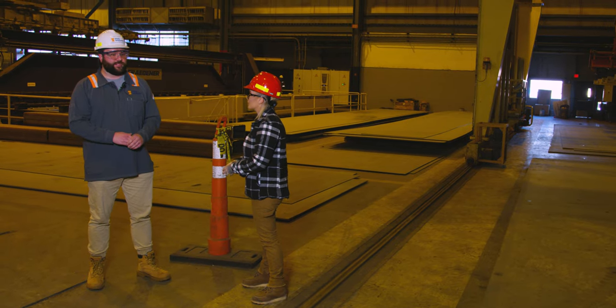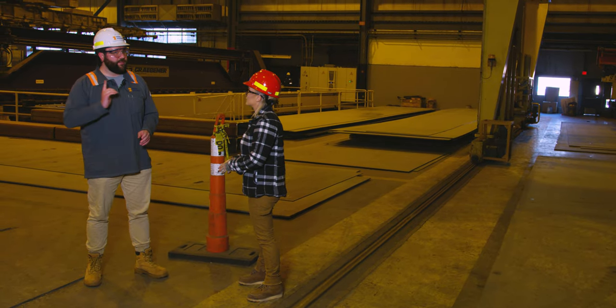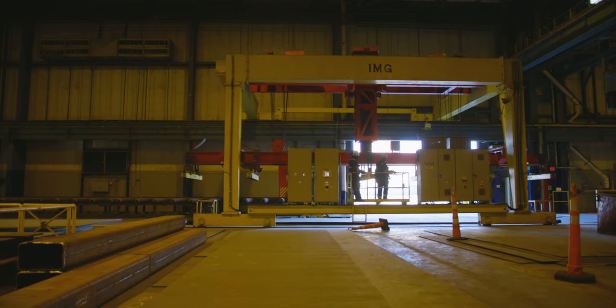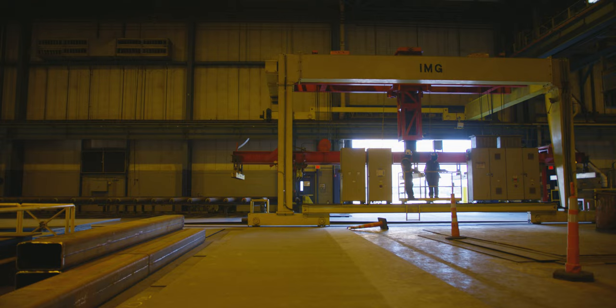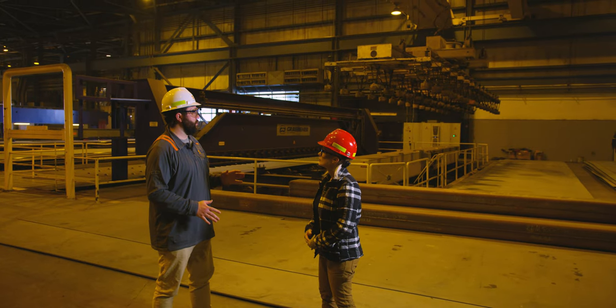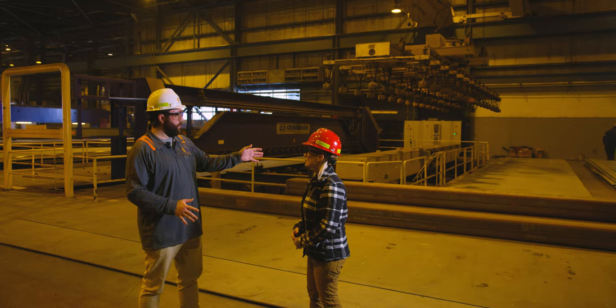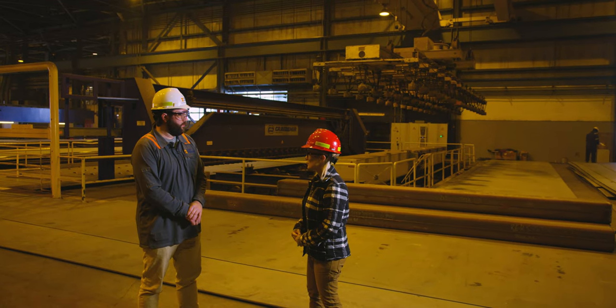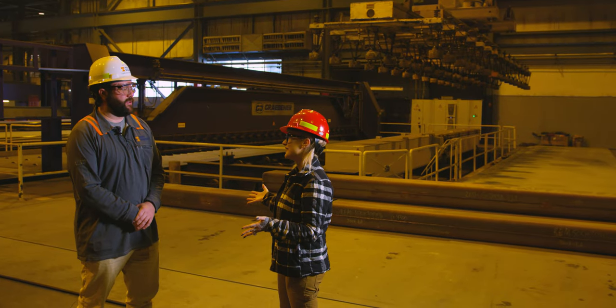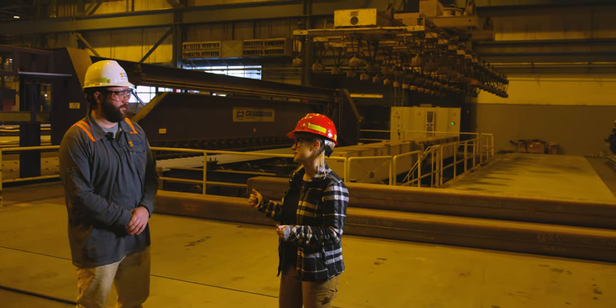We'll start here on the large panel line where the steel actually starts its trip around the entire prefabrication shop. Here at the beginning of the prefabrication line at the large panel shop, the steel comes in, gets picked up by a large magnetic frame, and then the welding begins. We're going to see a couple different kinds of welding. Let's go check it out.